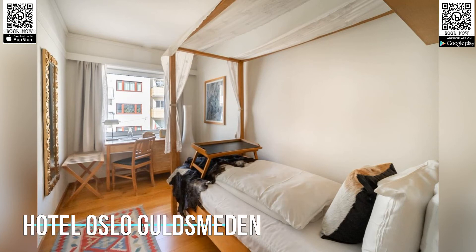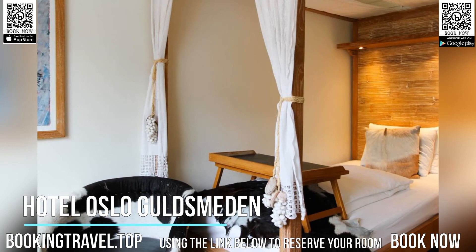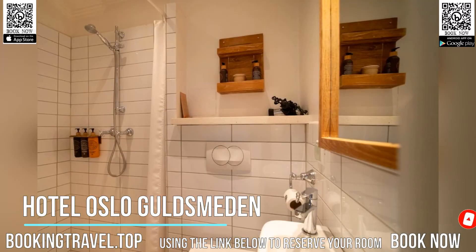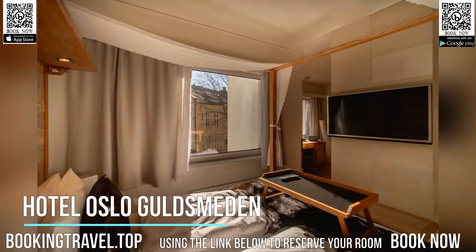This eco-friendly boutique hotel, 12 minutes walk from Karl Johan Gate, offers an organic breakfast and designer rooms. Self-service saunas are available on site. Just 5 minutes walk from the Royal Palace, Hotel Oslo Goldsmedan's own rooms are elegantly styled with quality furnishings.